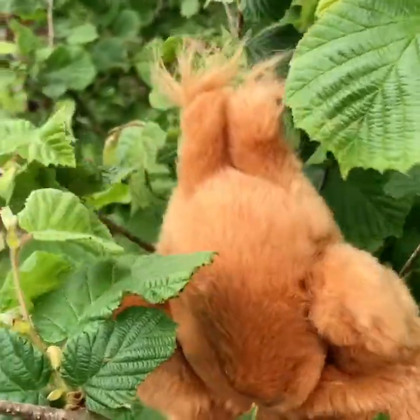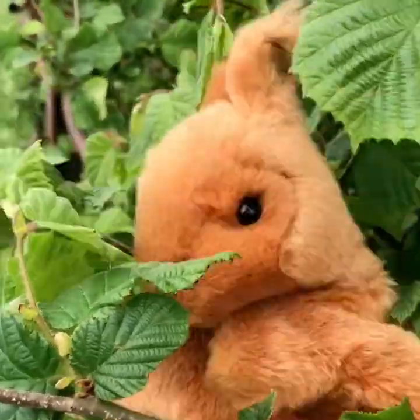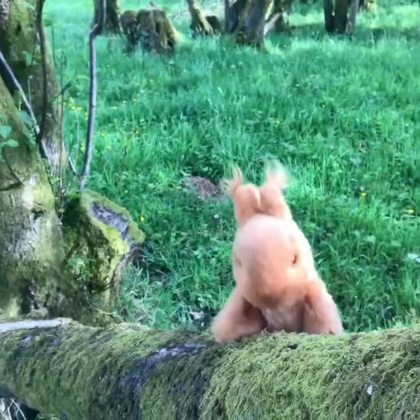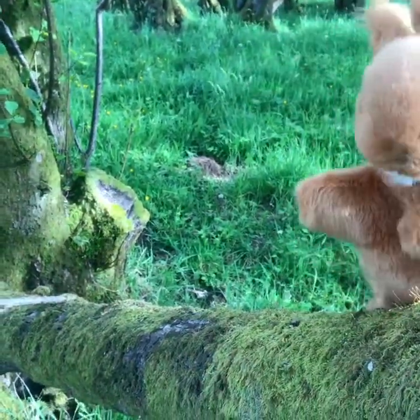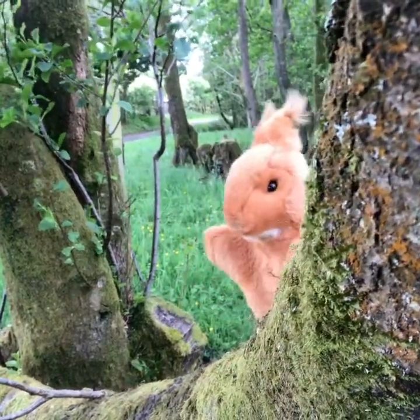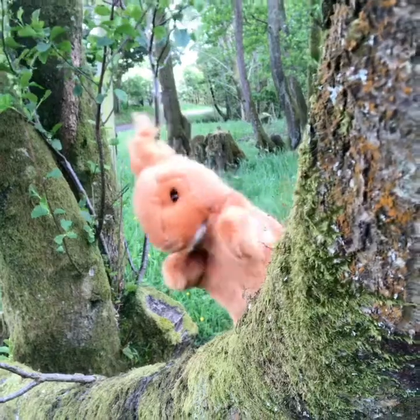Sadly, the numbers have been in decline since the introduction of the Grey Squirrel in the 1950s. The Red Squirrel does have some predators: pine martens, cats, stoats, owls, buzzards, foxes and dogs.